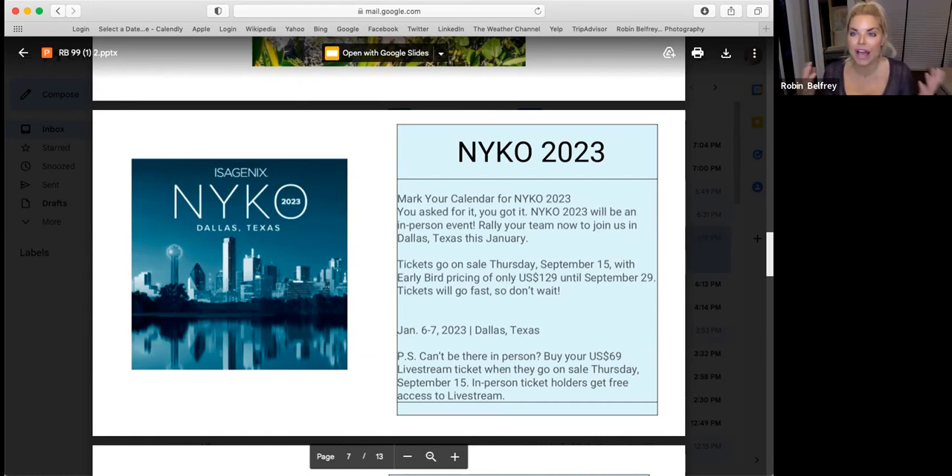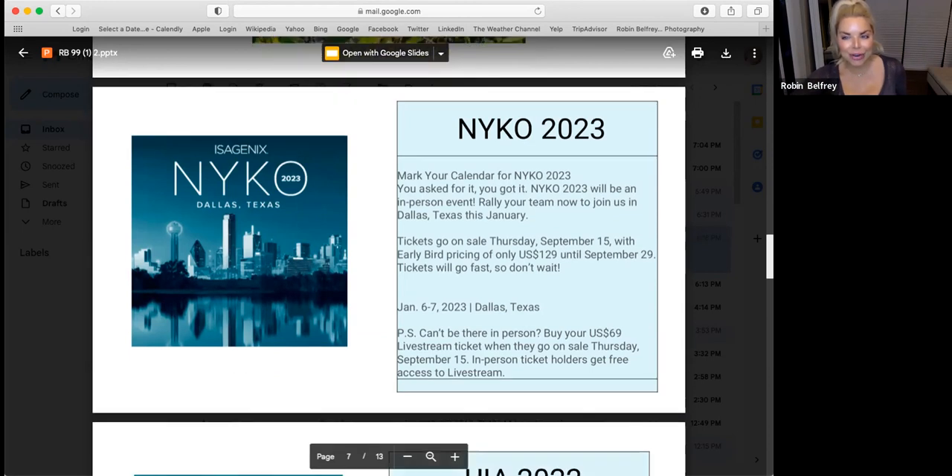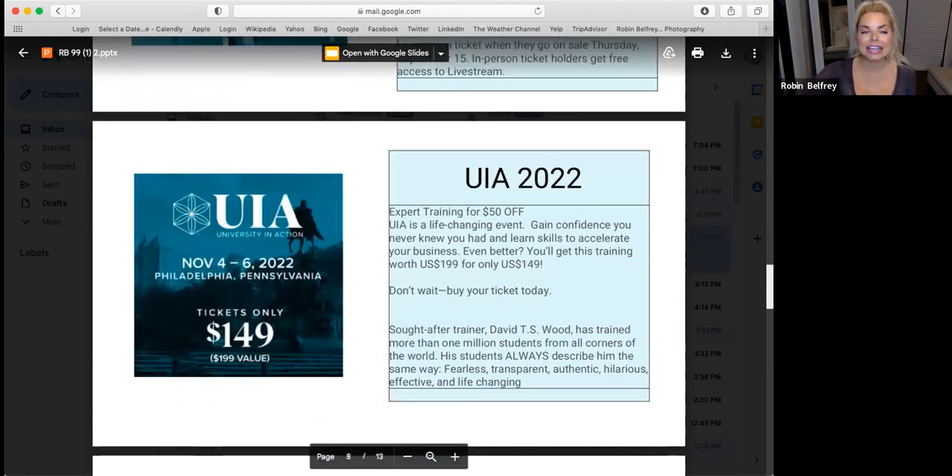Where do you see yourself if time and money were no object? What would you be doing, with who, and where? What do you want to do, see, be? University in Action in Philadelphia, Pennsylvania — I'm not committed yet, but I'm thinking about it because it's a really good event with David Woods. There will be incredible other trainers there. Each training you'll learn, but this really helps build your vision. Some people come in wanting to try the products, and we're trying to cast a vision, but they literally don't have a vision for themselves.